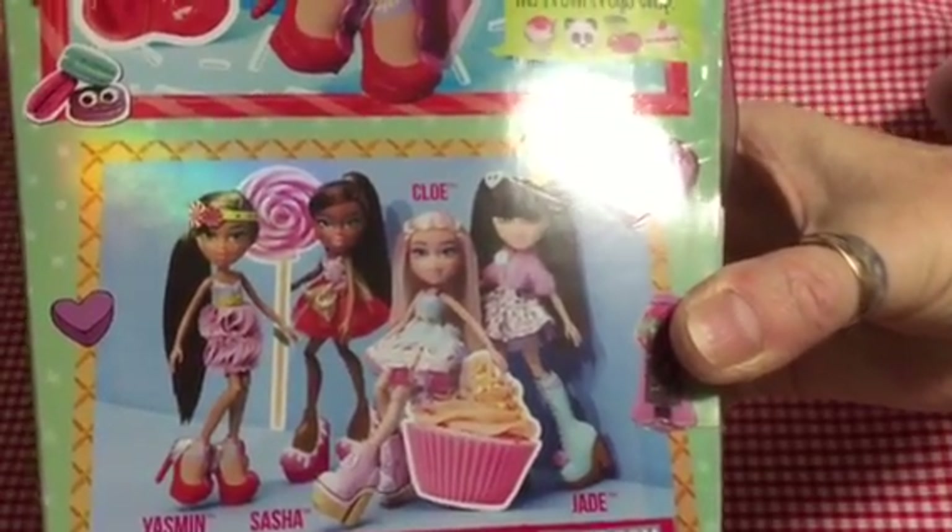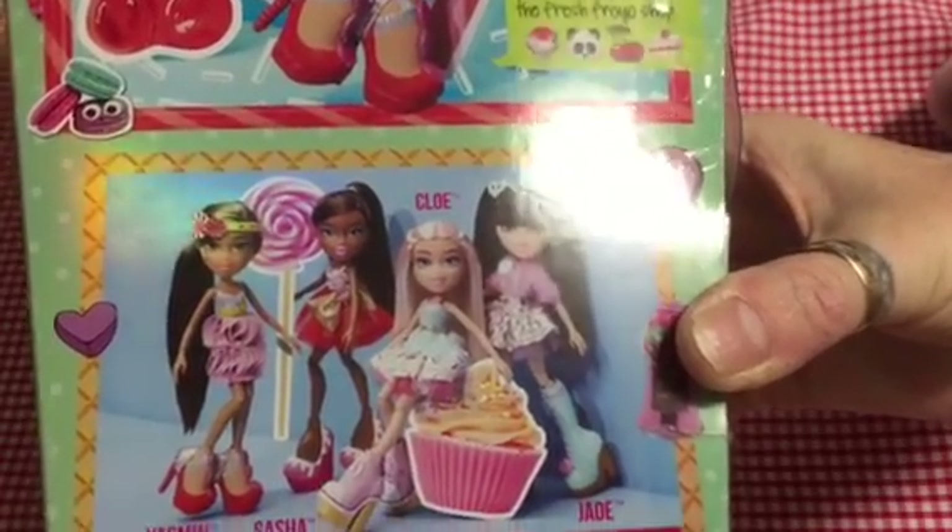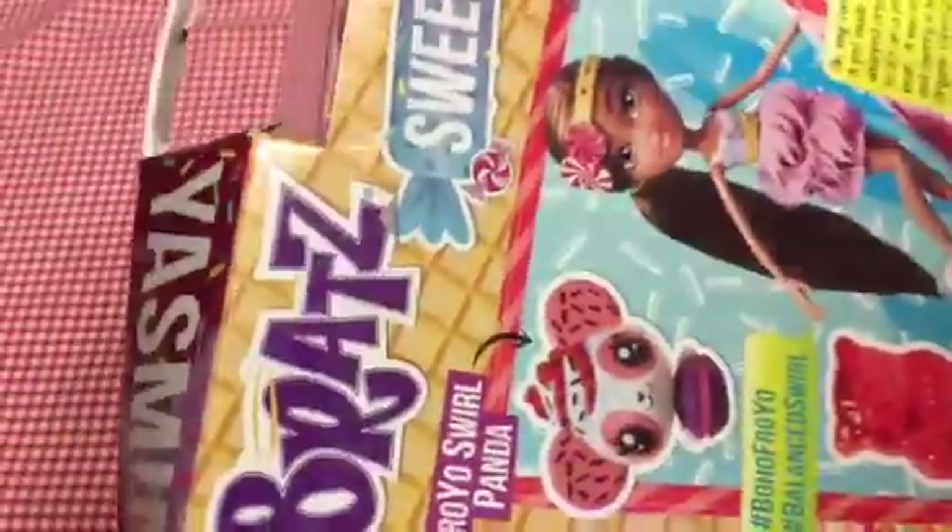I don't have Chloe or Sasha, but I do now have Jade and Yasmin, so pleased to have those. Let's see if we can get her out then. It's not the easiest job in the world, is it, extracting a Bratz from a Bratz case? It's all this where they sort of mingle it all in together. It's very difficult to get her out, honestly. We'll keep trying, we'll get her out eventually.